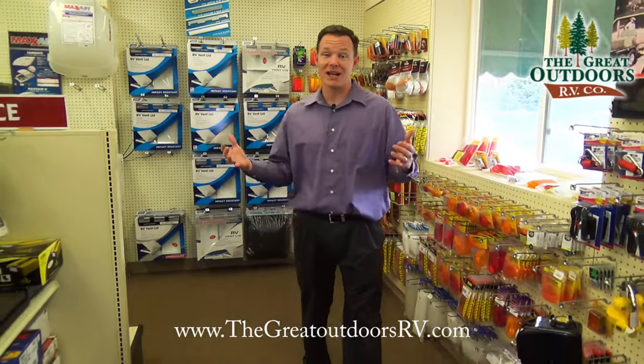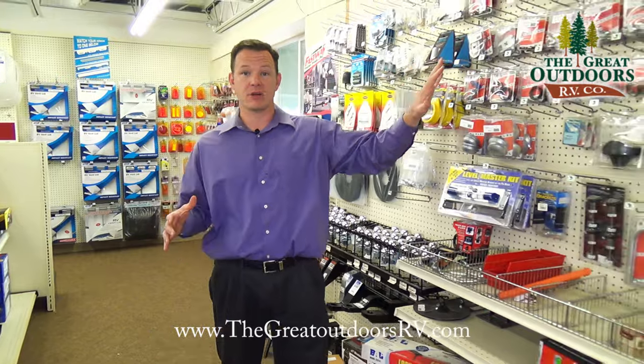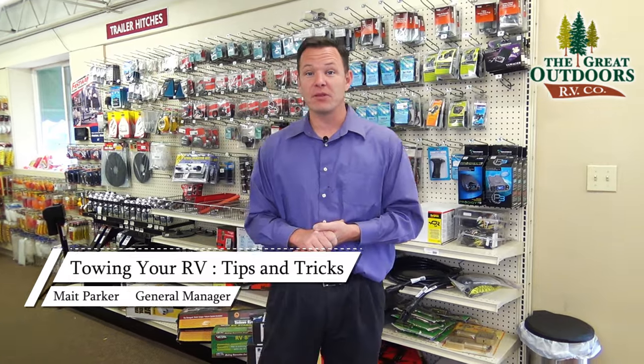So remember guys, go ahead and get your VIN number and give your local truck dealer a call to figure out exactly what you can tow. We're here to help with any questions regarding weights, tongue weights, and things like that for the trailer, as well as helping you get set up with the right brake controller and weight distribution hitch. Feel free to comment and I'll respond, or you can email us at sales@thegreatoutdoorsrv.com or call 970-313-4337. Thanks guys.